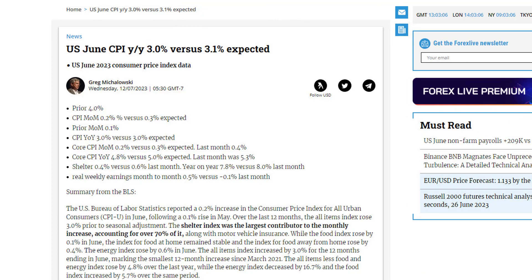Speaking of the CPI, the month-on-month measures came in at 0.2% for the headline and the core. That was 0.1% less than expectations. The year-on-year for the core measure came down to 4.8% — they were expecting 5%, so that was better than expected. The year-on-year headline number came to 3%. It didn't get to the 2% handle, but it's close to getting to that level. We'll see how that progresses going forward.